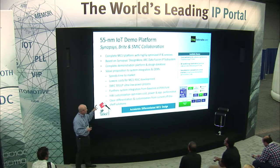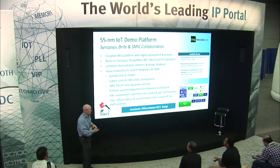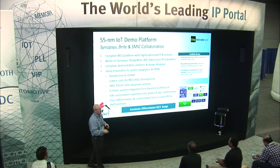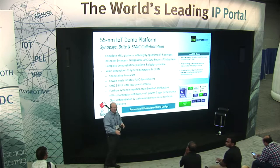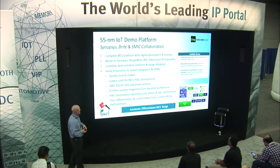That same demo actually has a 9D sensor fusion algorithm running on the design itself using Hillcrest Labs motion engine software — one of the leaders in the market. We also have a facial detection and gesture control interface. Not only can you control the playing of music via your voice, but you can also do it via facial detection to move to the next song or turn off the music, and you can do gesture recognition using the sensors on the device.